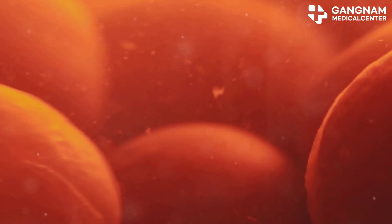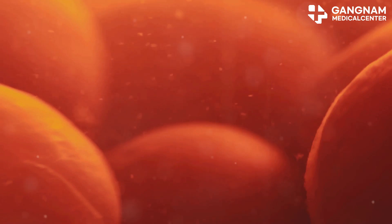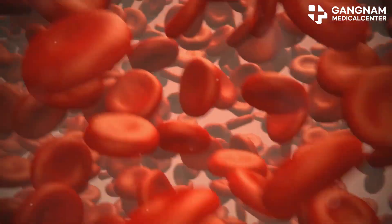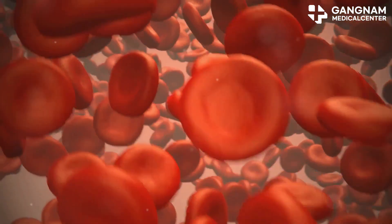Let's talk about blood stem cells. These amazing cells have the unique ability to differentiate into various types of blood cells like red blood cells, white blood cells, and platelets. This process is important because it helps maintain both our blood and immune systems, making sure everything runs smoothly.